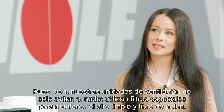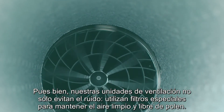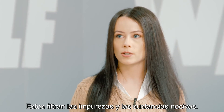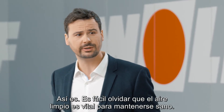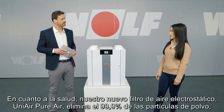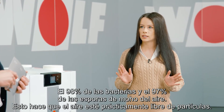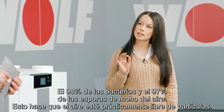Our ventilation units keep out more than just noise. They use special filters to keep the air clean and free of pollen. Particle filters as well as activated carbon filters are available for the entire CWL2 series. These filter out impurities, odors and harmful substances. It's easy to forget that clean air is vital to staying healthy. Our new UniAir PureAir Absolute is an electrostatic air filter that removes 99.9% of dust particles, 98% of all bacteria and 97% of mold spores from the air. That makes the air practically particle free.